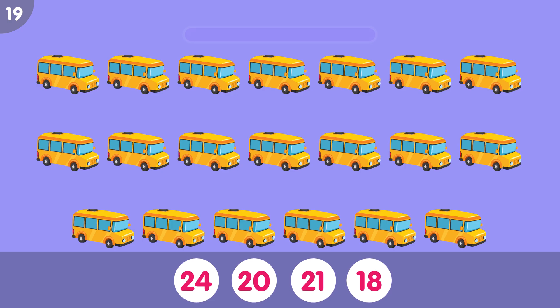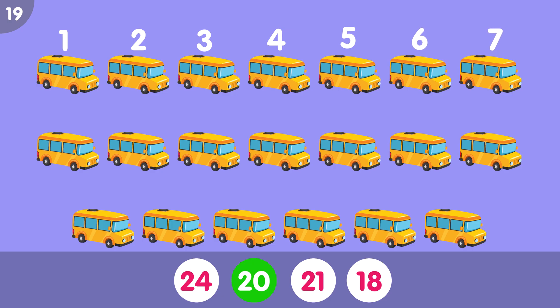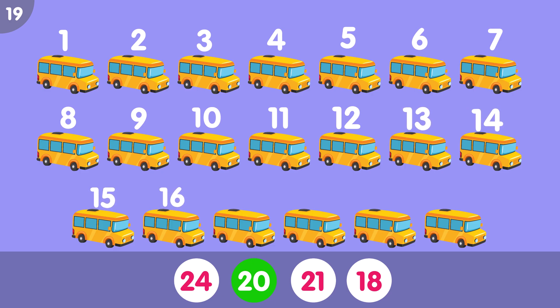How many buses do you see? The correct answer is 20. 1, 2, 3, 4, 5, 6, 7, 8, 9, 10, 11, 12, 13, 14, 15, 16, 17, 18, 19, 20. Twenty buses.